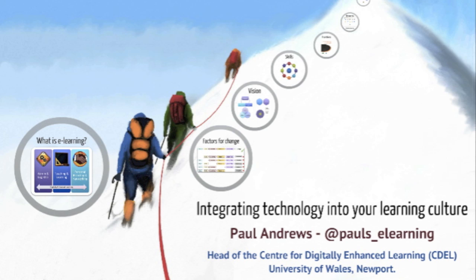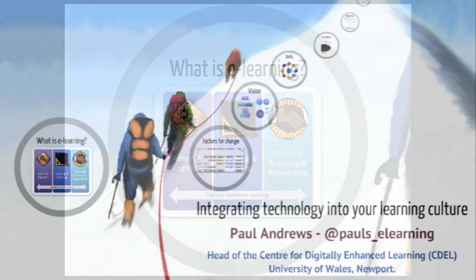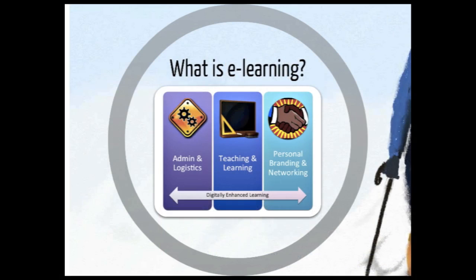The first thing to talk about is: what is eLearning? The problem with eLearning — and I've been a learning technologist for 10 years — is there is no standard definition of what it is. In my experience, if you ask 10 people what eLearning is, you're going to get 10 different answers based on their own perceptions and experiences of what it can and what it should be. In my experience, eLearning basically covers these three things.